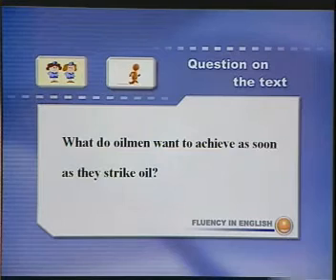What do oilmen want to achieve as soon as they strike oil? 石油工人找到石油后想马上再做什么呢？